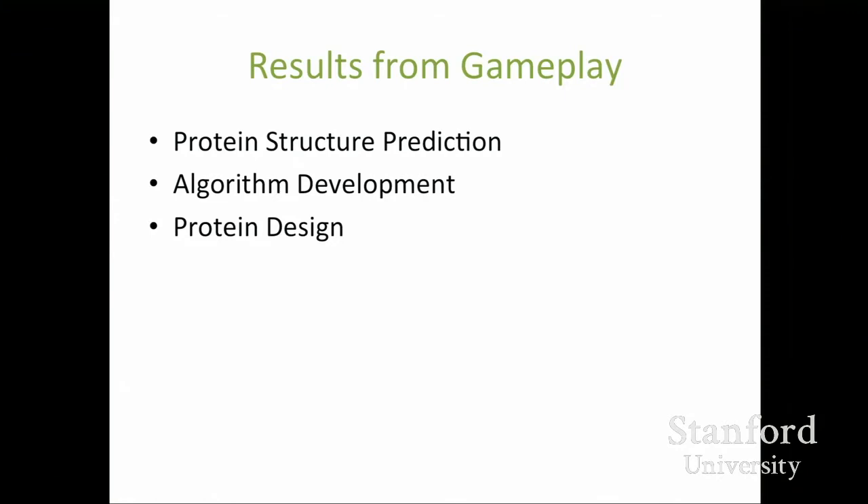Now I'll talk about some of the results we've gotten from players' gameplay in a couple of different areas. The first is protein structure prediction — given a sequence of amino acids, trying to find the lowest energy structure for that specific protein. The second is development of algorithms that can refine protein structures, potentially feeding back strategies players have developed into automated methods. The third is protein design — coming up with novel synthetic proteins that don't exist in nature and might have new and useful functions.